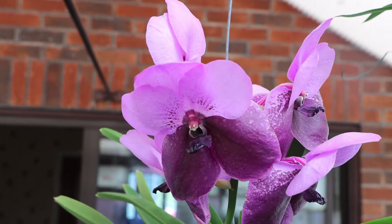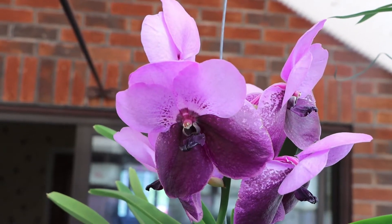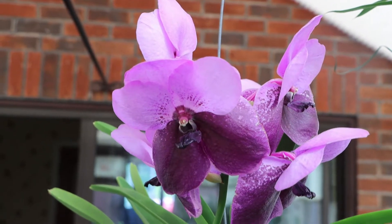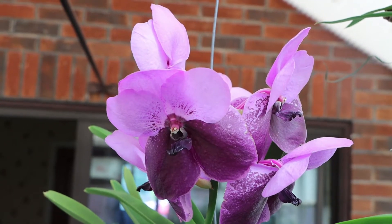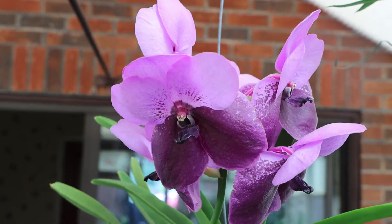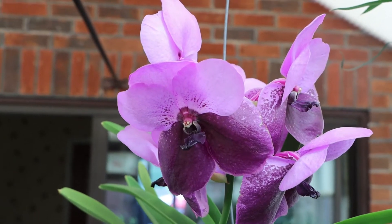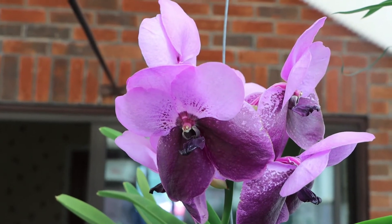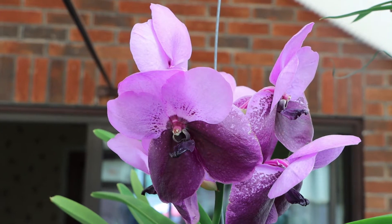Hello everybody, Keith here again. I'm just going to do a very quick 'what's in bloom' at the beginning of May video. It's going to be a little bit handheld rather than stuck on a tripod this time, at least for the first part, so that I can show you some of the things I've got, which is not easy to do otherwise.